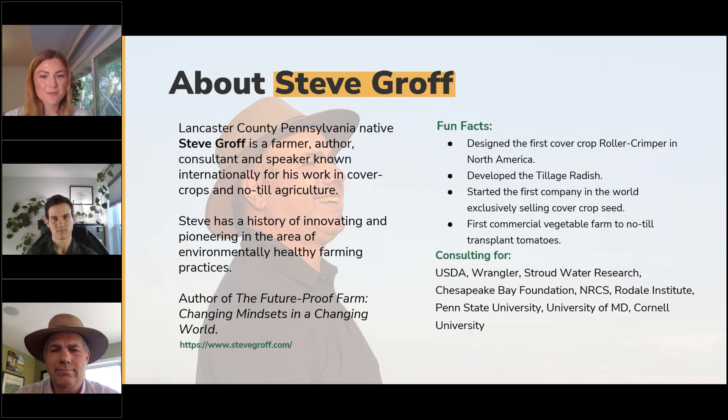Steve designed the first roller crimper in North America, developed the tillage radish, started the first company in the world exclusively selling cover crop seed, and the first commercial vegetable farm to no-till transplant tomatoes. Steve Graff is a consultant for various organizations and universities, including USDA, NRCS, Rodale Institute, and multiple others. Thanks Steve for taking the time to join us today.